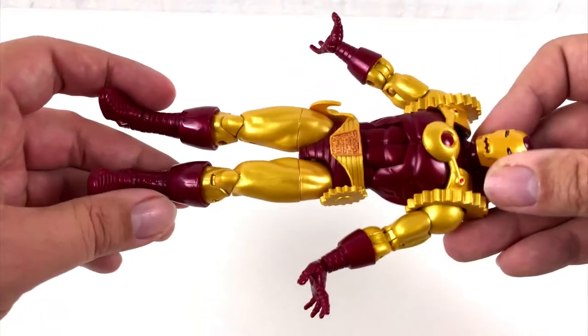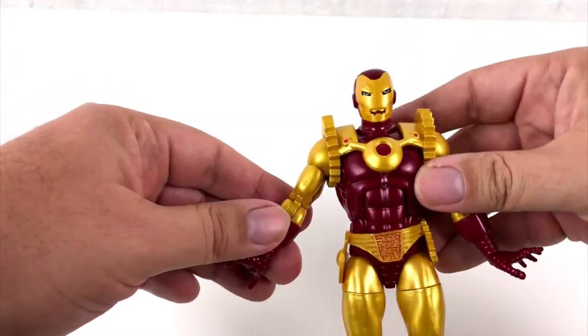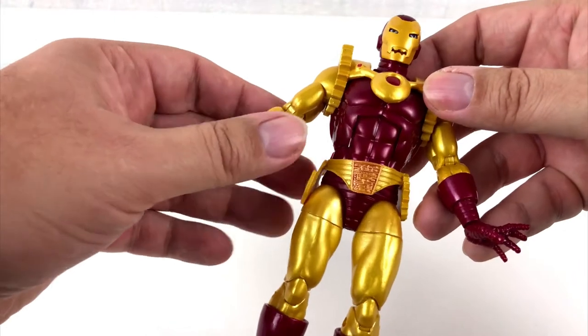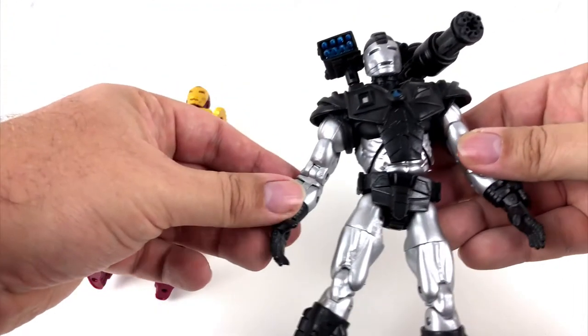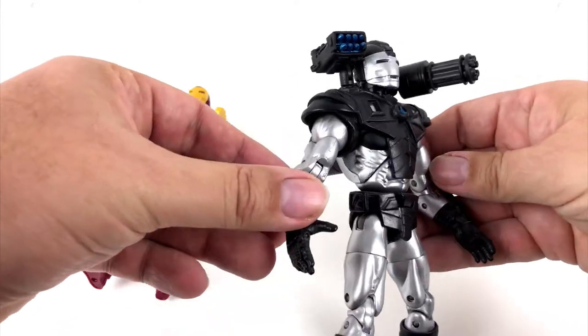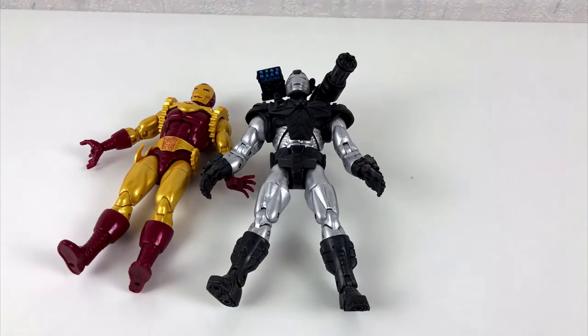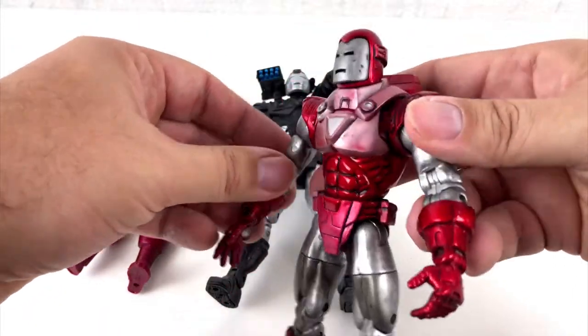I am not sure who the target market for this action figure is supposed to be. If you ask me they are a bit too expensive to give them to kids, at least in Germany. But if you want to play with them, I guess it's important that all your action figures fit together and have the same size. With the Marvel Legends line of figures that seemed to be the case.